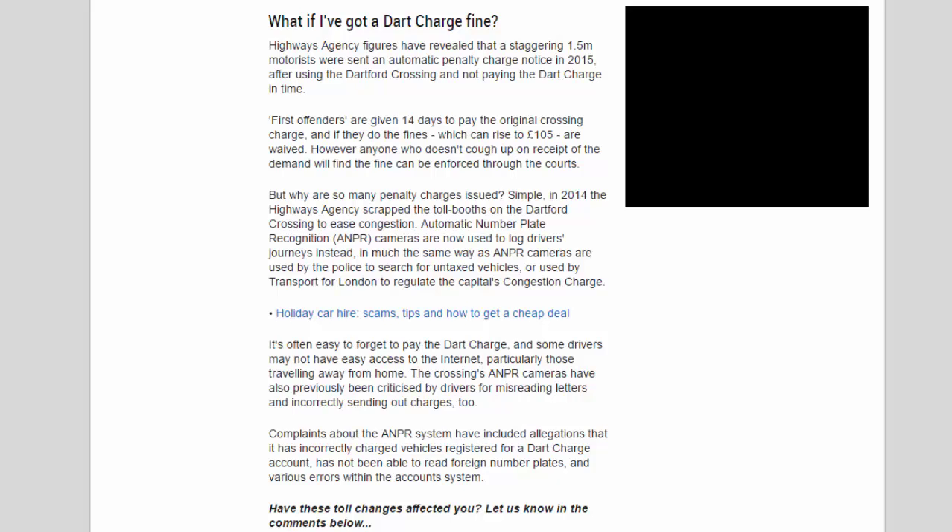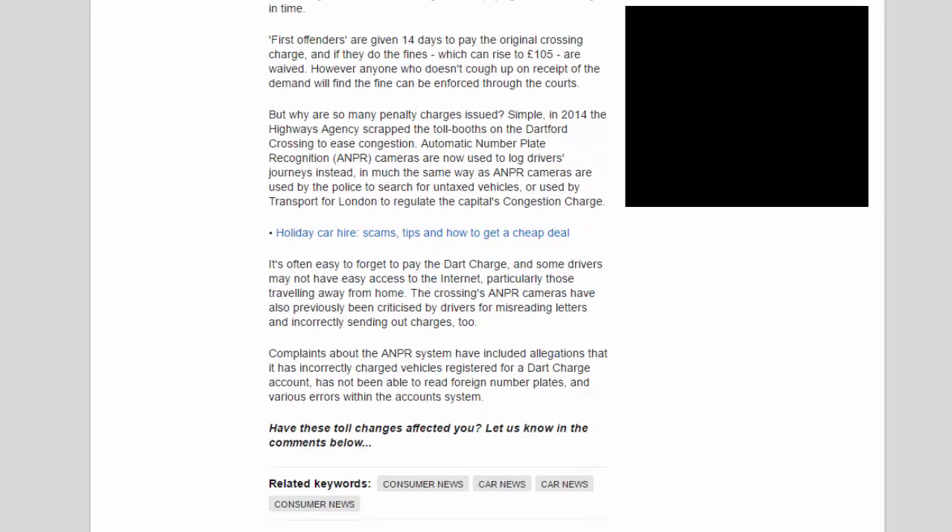In 2014 the Highways Agency scrapped the toll booths to ease congestion, replacing them with ANPR cameras to log drivers' journeys — similar to how ANPR is used by police to find untaxed vehicles or by Transport for London to regulate the congestion charge. It's easy to forget to pay the Dart Charge, and some drivers may not have easy internet access. The ANPR cameras have also been criticised for misreading letters, incorrectly charging vehicles registered for a Dart Charge account, failing to read foreign number plates, and various errors within the account system.